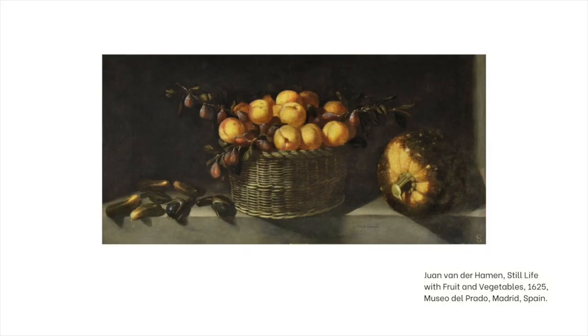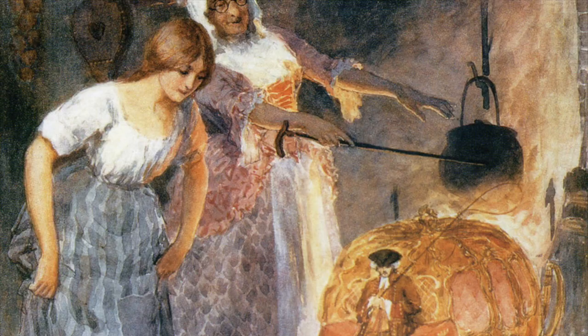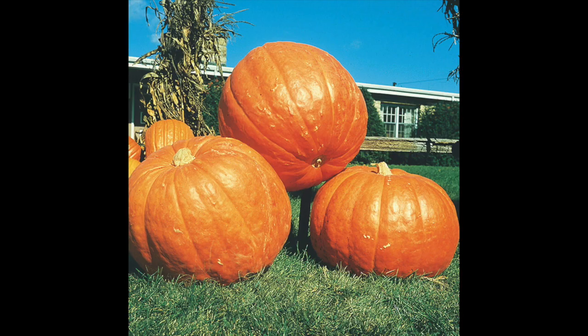The pumpkin started showing up in still life by European painters, like one painted in 1625 by Juan van der Hammen, or still life with two jars and two pumpkins by Vincent van Gogh. In the painting Cinderella by Valentin Cameron Princep, the bright orange pumpkin stands out against Cinderella's ashy gray surroundings, suggesting hope for a brighter future. The pumpkin got its big debut in 1697 when Charles Perrault published Cendrillon — better known as Cinderella — giving our heroine a carriage made of a pumpkin, probably the biggest vegetable Europeans could fathom at the time.